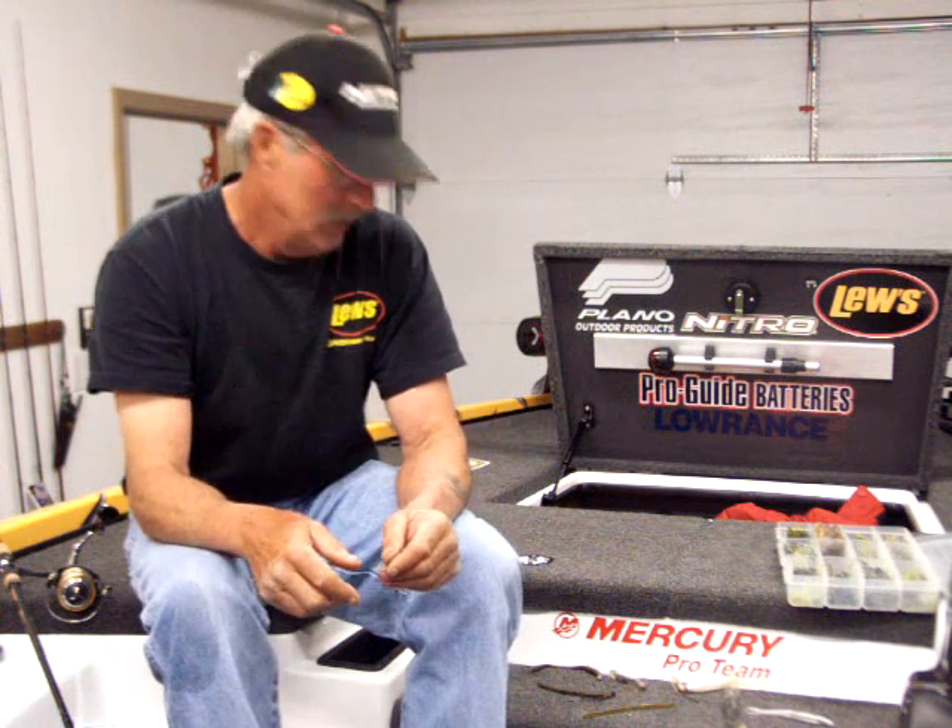I'd like to take a second to congratulate Jason Christie, who's a fellow Team Lews guy. Jason won the Bassmaster League on both shows last weekend, and the weekend before that he won the FLW Tour on Beaver Lake — so he's really been kicking some butt lately. You hear me talking about the Lews reels a lot. Once I get them into people's hands, usually after they've used them once or twice, the next time I see them they've got one. It's an awesome reel, and when the best fishermen in the country are fishing it and winning with it, I know it's the real deal. If you're in the market for a reel, you need to check out some of those new Lews products.